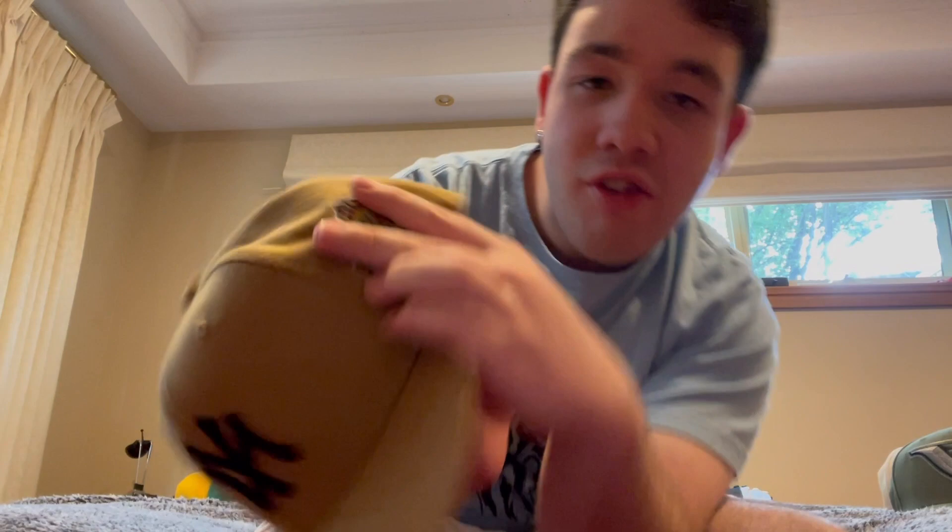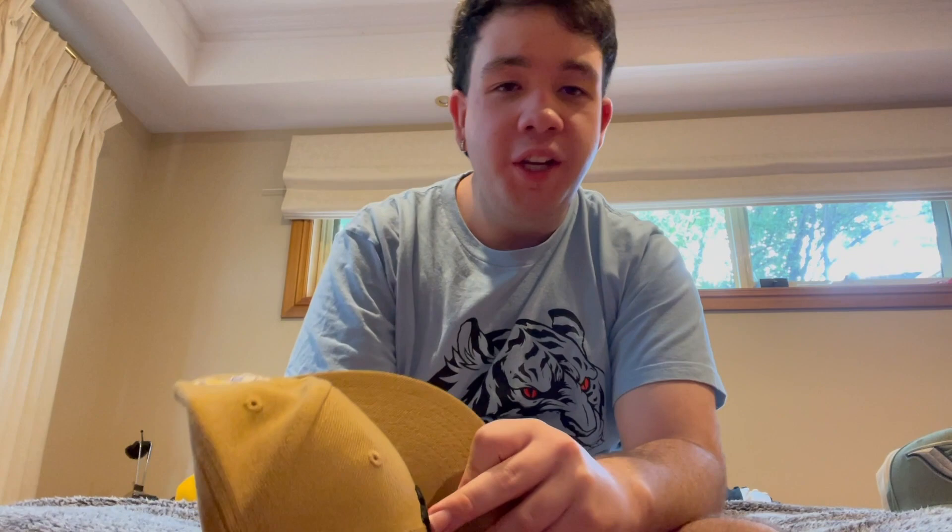My third fitted is a Yankees. I love this hat and the side patch says 1996. I really like the colors on this one - I've worn it a lot. I bought this with my own money and it cost 60 dollars.